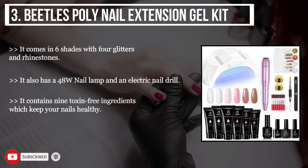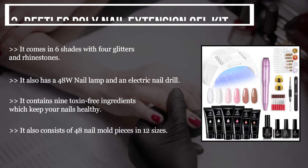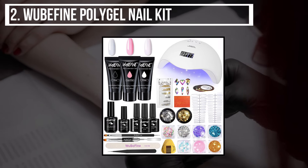It also consists of 48 nail mold pieces in 12 sizes. The second product we have is the Wooby Fine polygel nail kit.